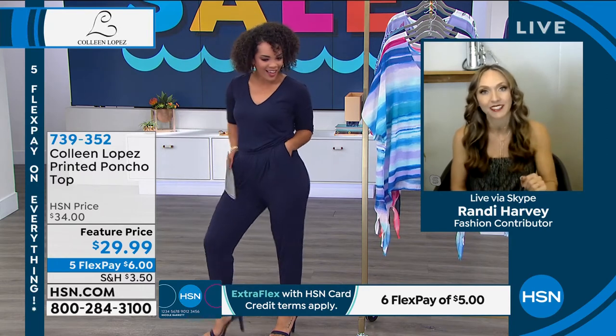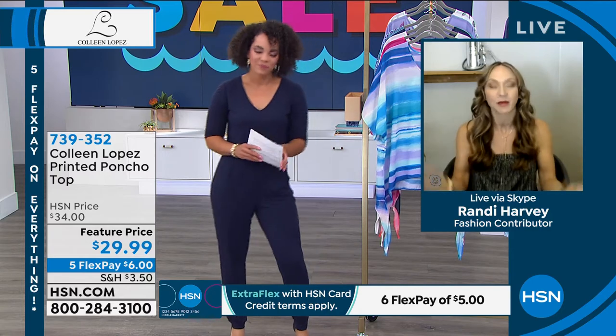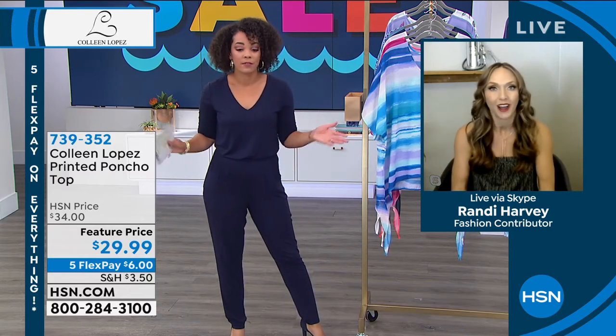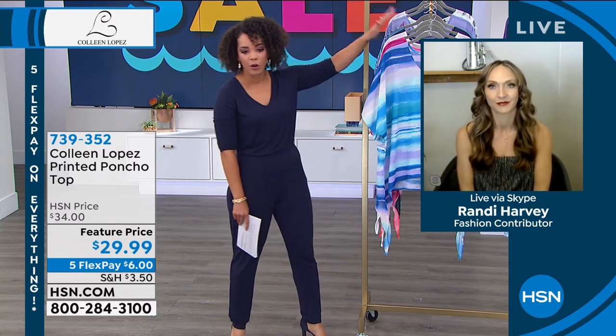A lot of these pieces really work hard for you and you can style them in all sorts of fun ways. I don't want you to miss out, especially if you want the Zen Garden or the Dragonfly. Item number 739352. There it is in the coral stripe too — and don't forget about the white floral, that's another option as well.